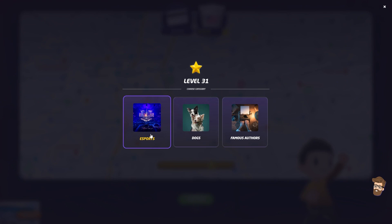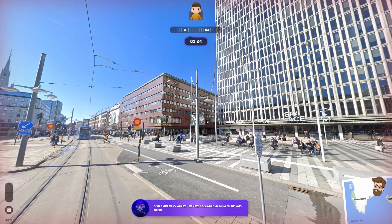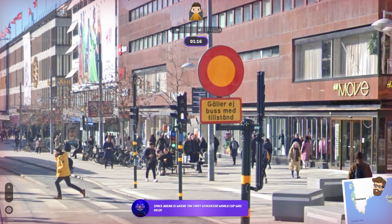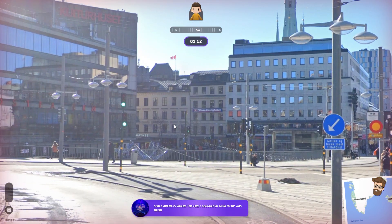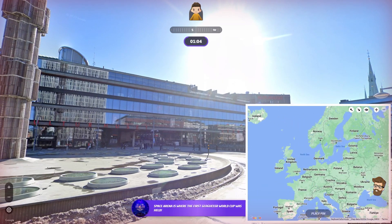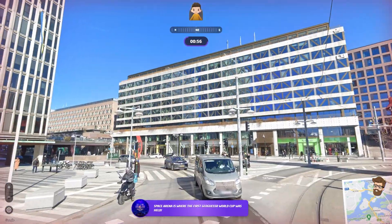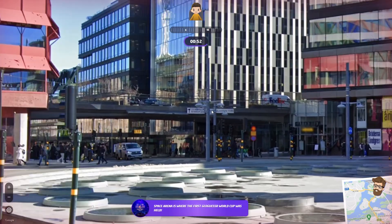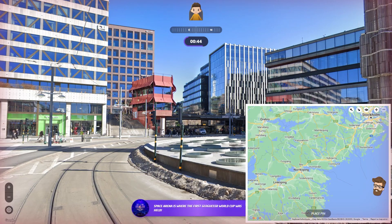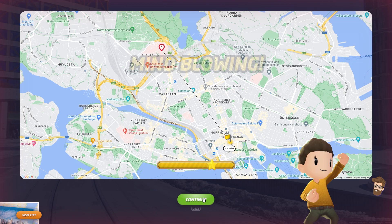Let's see if we can get one more — an esports category. This space arena is where the first GeoGuessr World Cup was held. Yeah, I know nothing about GeoGuessr. S-E — could be anything, this could be Swedish, this could be Sweden. Okay, train station — this is helpful. I'm looking for a train station in Sweden. Stockholm, maybe? I'm just going to say Stockholm — I don't know exactly where this was held. Wow, I was actually pretty close — less than two miles away!